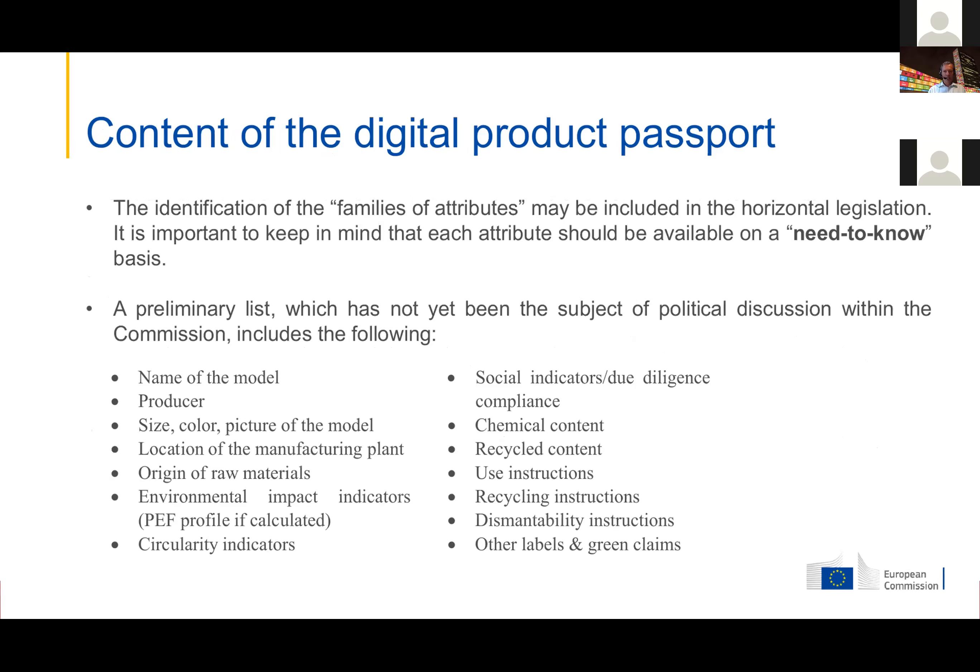Looking at the content, this is where things get interesting. A lot of different data would be made available, but not necessarily all data for all actors — it should be available on a need-to-know basis. For instance, consumers may not have access to the same information as surveillance authorities or direct customers. It is important, as stressed by different industry associations, that you really need to protect confidential and business-critical information in this setup, and there is acknowledgement and awareness of that within the Commission.